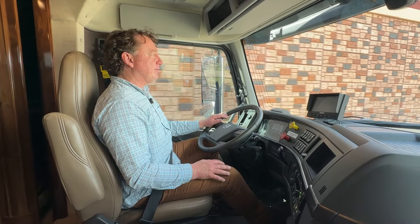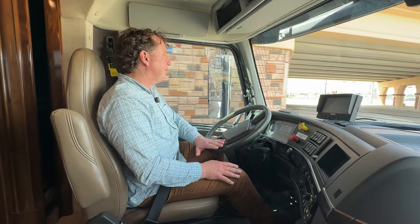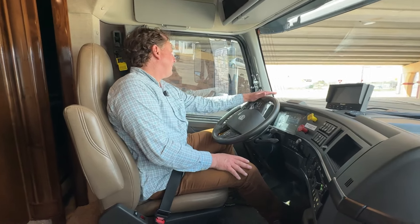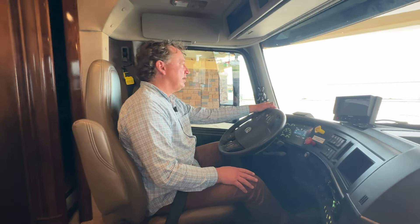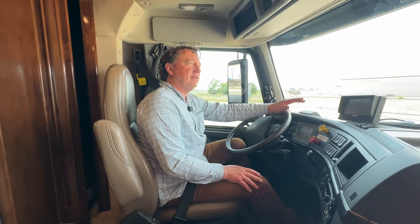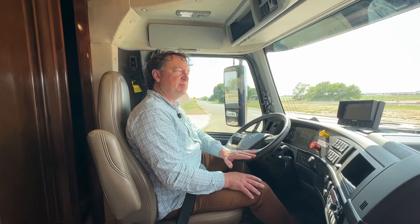I'm pretty happy to drive it. I wish we had somewhere to go — take it on vacation for a few days. Check us out online at pmcrv.com, and check out our video of this. I have a full walkthrough here in just a minute. Thanks a lot.